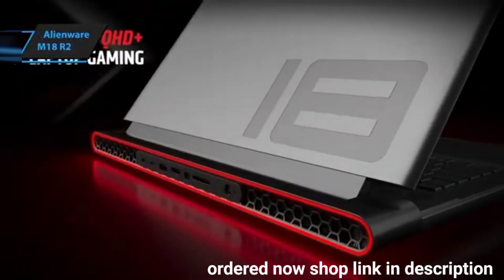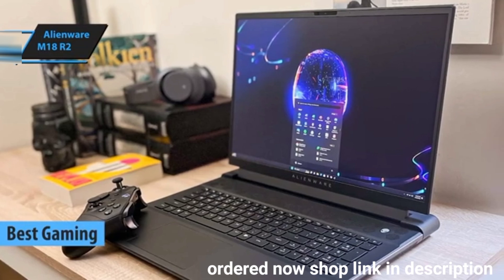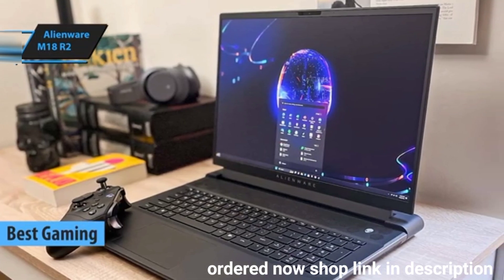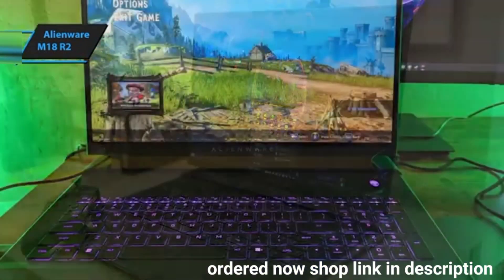The Alienware M18R2 stands out as the top gaming and programming laptop in 2024. Big screen laptops are rare, making the Alienware M18 a unique option if you crave that extra screen real estate.